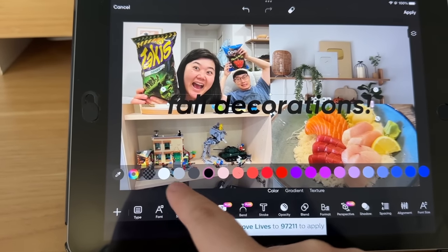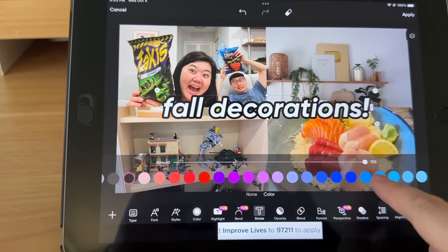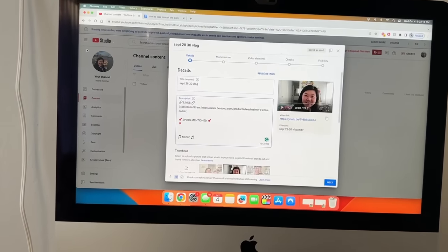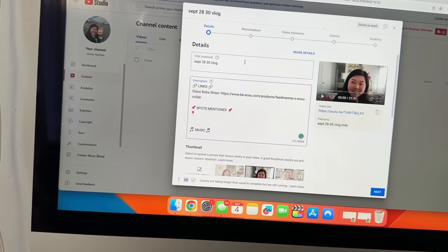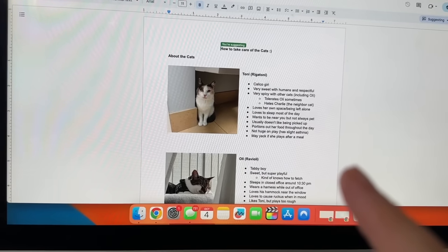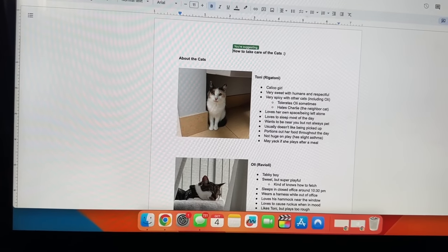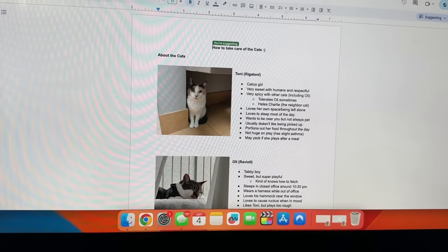I change the color to white, add a border to the text, and I usually make it blue. That's pretty much how I do the thumbnails for the vlog. Once I have this done I'm gonna upload it. I also want to show you guys - we're going to Davis soon, so we have someone watching the cats while we're gone, and Bird made this little document on how to take care of the cats. I thought it was so cute - he actually did way better than I would have done. I did not expect it to be this elaborate.